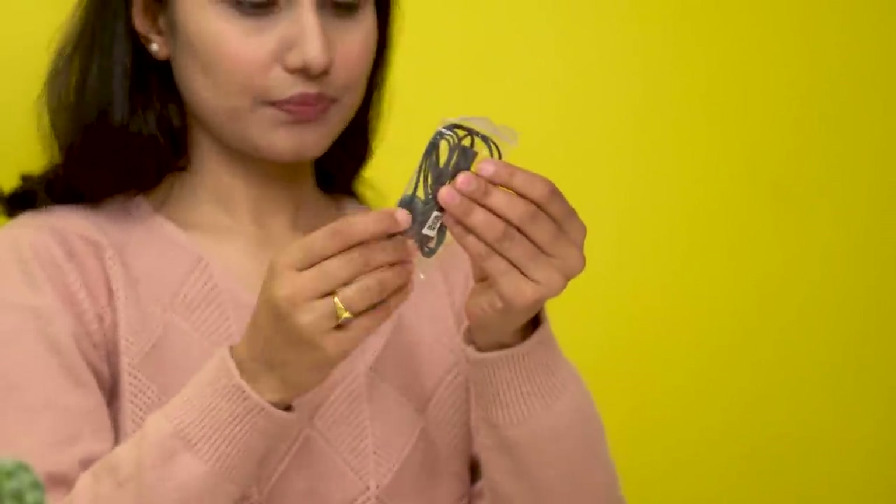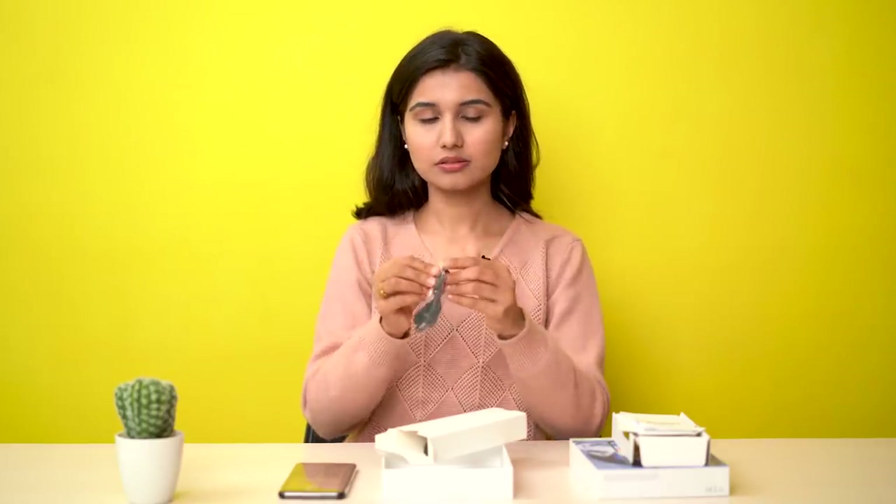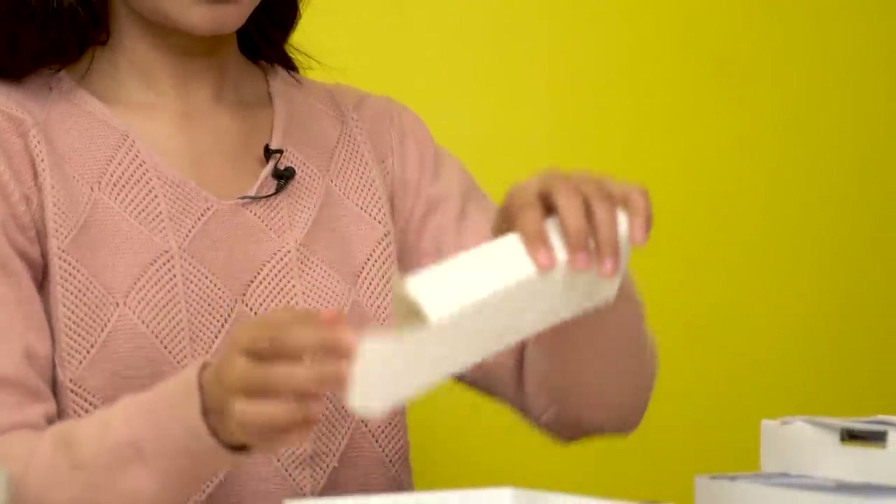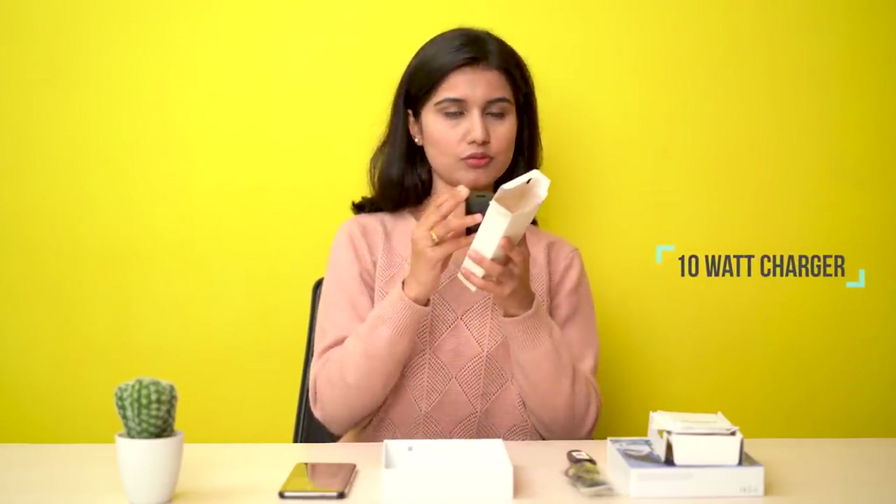Earphones are also in the box — they look okay. And we have a charger with a Type-C cable. The brick is 5 volt, 2 amps, so it's a 10 watt charger.